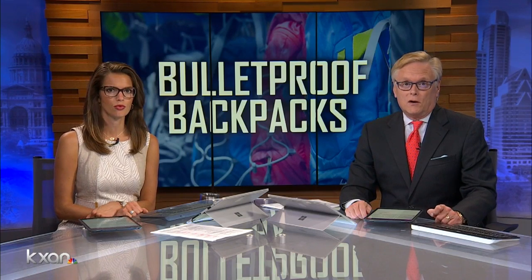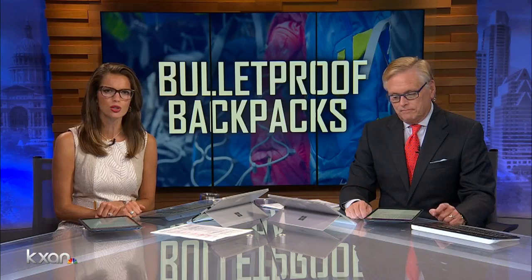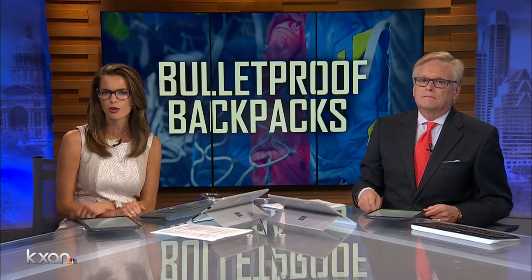Just in time for back to school, bulletproof backpacks are now on the shelves at a major store in Austin. Until recently, they were mostly only available online, but retailers say the demand is going up because parents are worried about school shootings. KXAN investigator Erin Cargile took a closer look at the product and asked parents to weigh in.